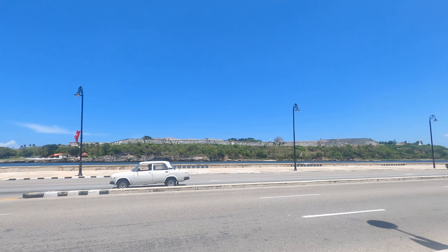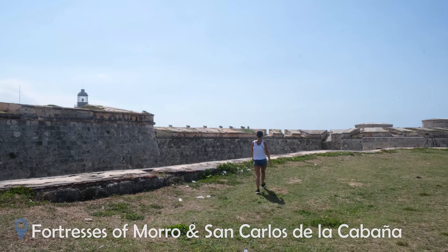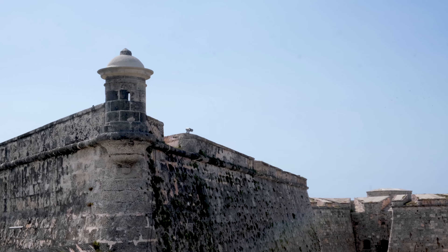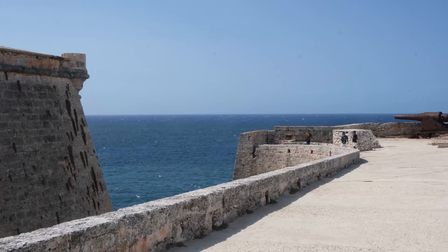After a long day of sightseeing, our final recommendation in Havana is Castillo de los Tres Reyes del Morro, otherwise known as Morro Fortress. It's a key fortress that was built to defend the city against pirates and invaders in the 1500s. You'll also be able to see some incredible views of Havana here.